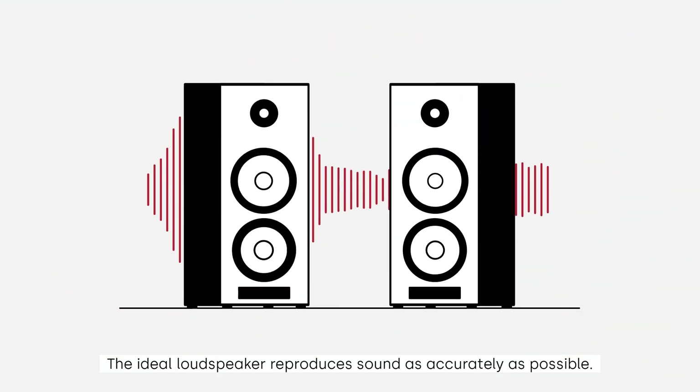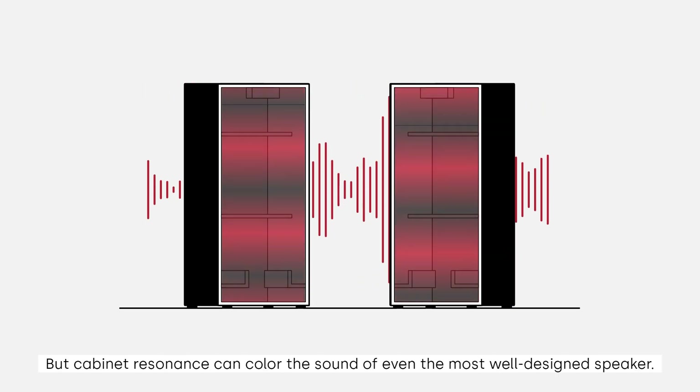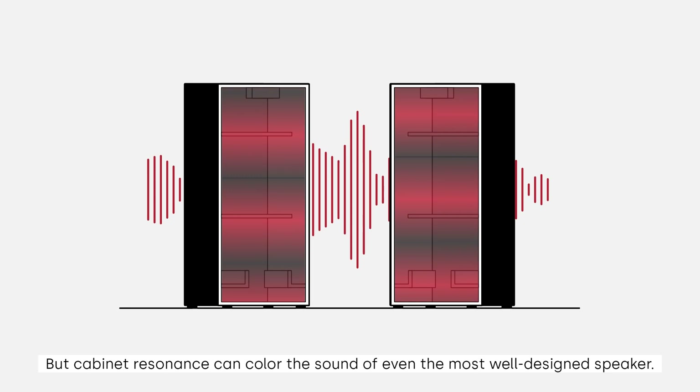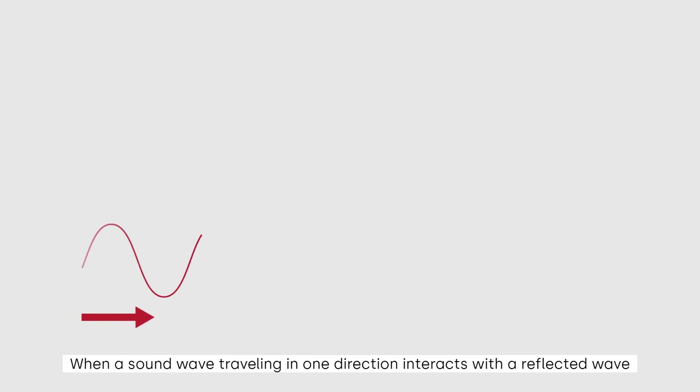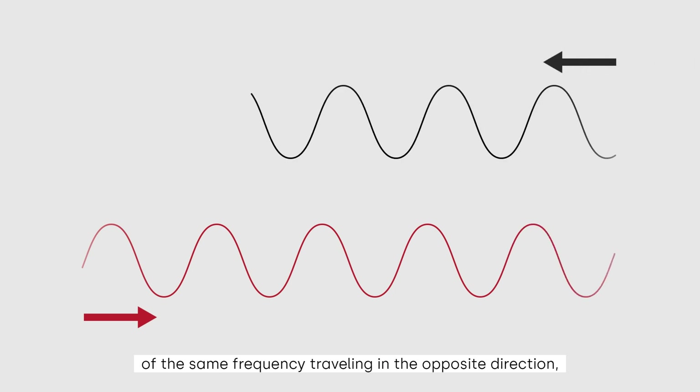The ideal loudspeaker reproduces sound as accurately as possible, but cabinet resonance can color the sound of even the most well-designed speaker. What causes cabinet resonance? When a sound wave traveling in one direction interacts with a reflected wave of the same frequency traveling in the opposite direction,